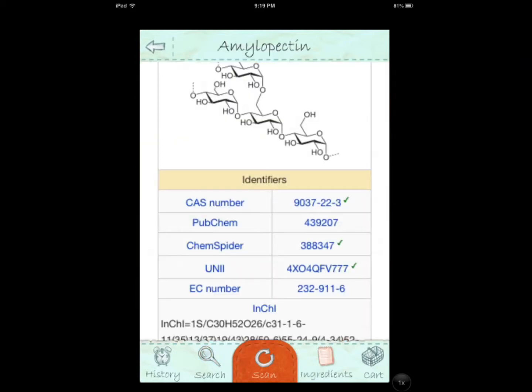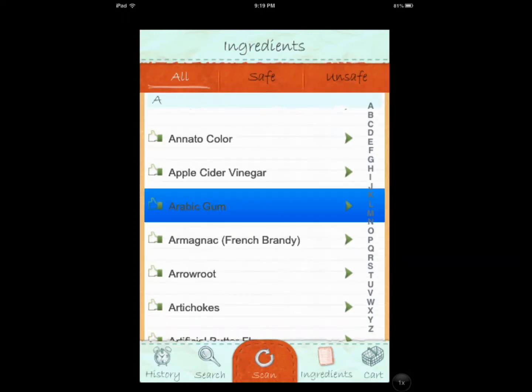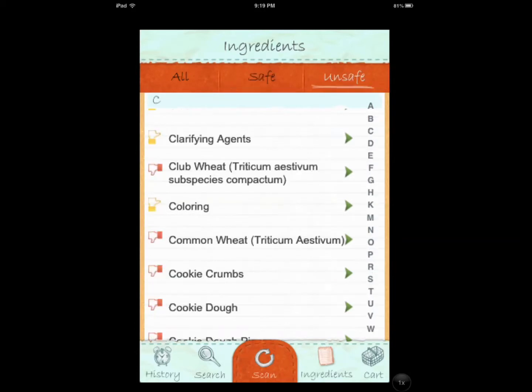You can also go through ingredients and get a better understanding of how they affect your body, what they are, and which ones are safe and which ones are not safe. And once you know this, you can avoid them in your diet. And that's what this app is all about.